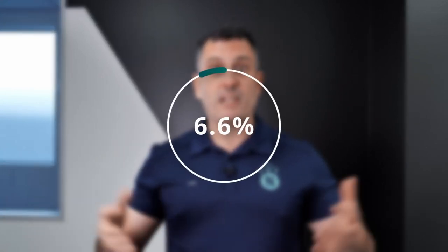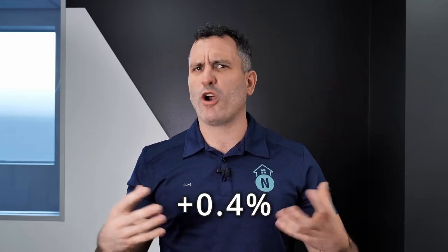In the past 10 years, Bellbird Park has shown a sturdy growth of 6.6% per annum, with the last 12 months seeing a slight rise of about 0.4%. Investors, this is your chance to dive into a market that is ripe with growth potential. Just make sure to keep an eye on the market, as you don't want to miss the moment when it starts to cool. In the game of property investing, timing is absolutely everything.